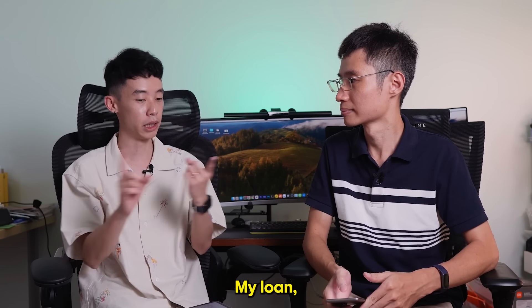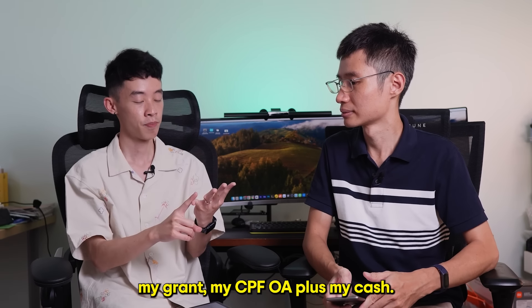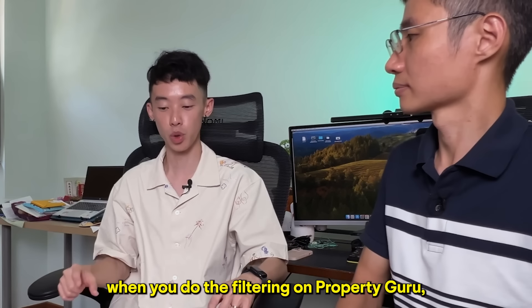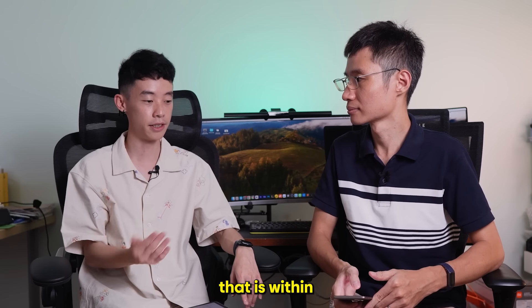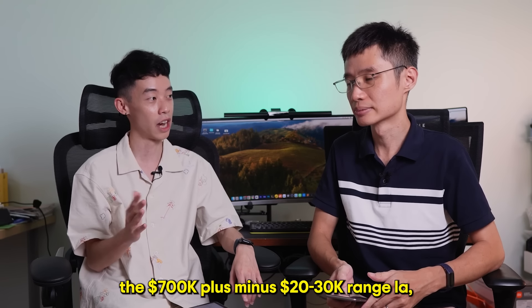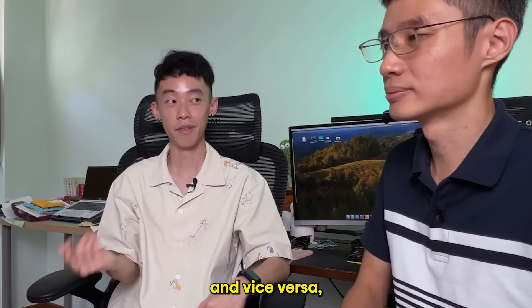Let's say I add everything up — my loan, my grant, my CPF OA plus my cash — and I have about $700,000. When you go and filter on PropertyGuru, you try to find houses within the $700,000 plus or minus $20,000–$30,000 range, because if it's a bit higher, there's a possibility you can negotiate down, and vice versa.